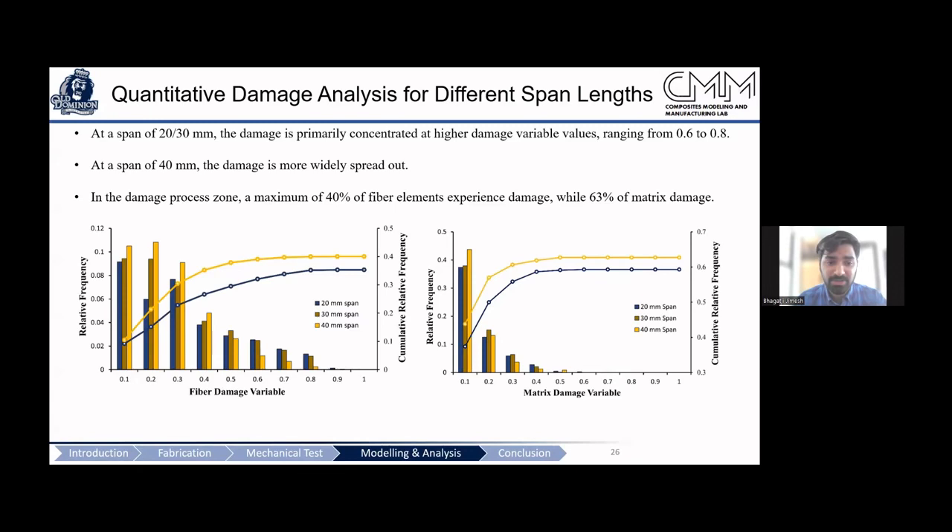For damage quantification, we have different damage variables for fiber and matrix. A value of 1 means completely damaged; the scale shows what percentage of the maximum failure has occurred in each element. About 95–96% of damage is under the 0.5 damage parameter for fiber, and about 99% for matrix. This is consistent with visual observations showing no large cracks during deformation, confirming the model is properly calibrated and reliable.